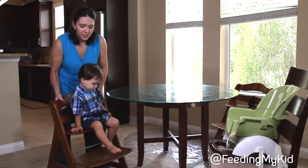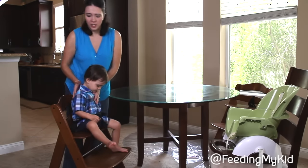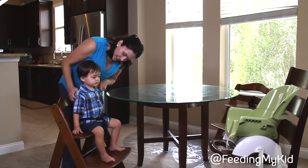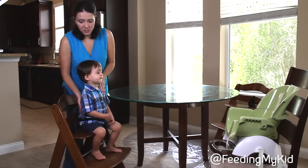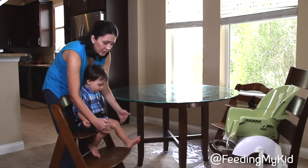I do want to go through the 90-90 rule. It's really important that the child's back is at a 90-degree angle, their knees at a 90-degree angle, and their legs as well.